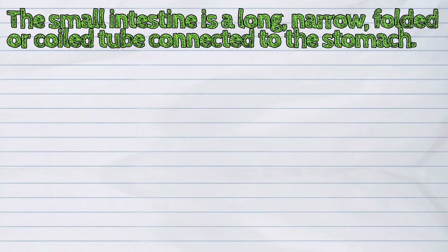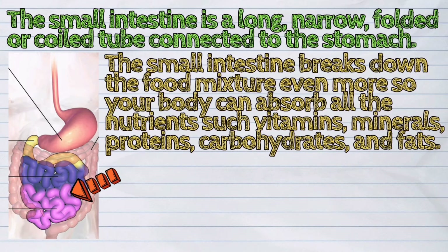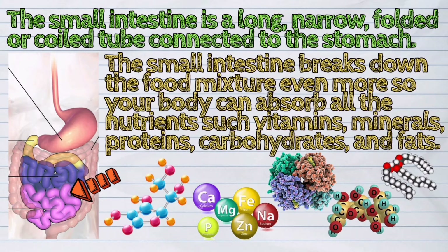The small intestine is a long, narrow, folded or coiled tube connected to the stomach. The small intestine breaks down the food mixture even more so your body can absorb all the nutrients such as vitamins, minerals, proteins, carbohydrates, and fats.